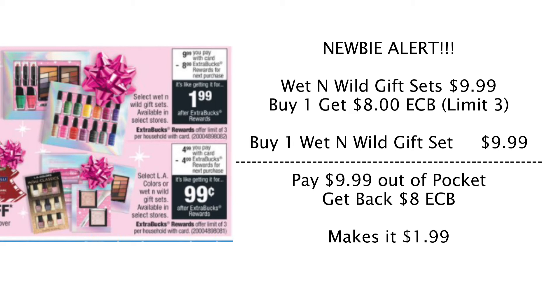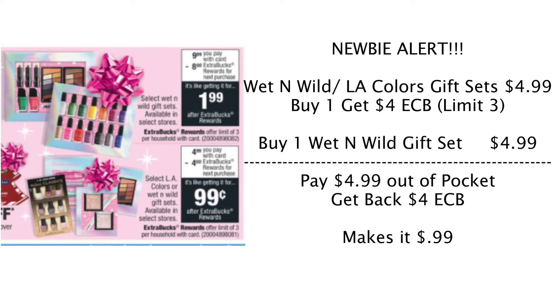This next deal is basically the same thing, just a smaller gift set. It's on the LA Colors or Wet n' Wild small gift sets at $4.99 each. Buy one, get back a $4 Extra Care Buck, making them $0.99 a piece. You can do this deal three times. I would buy one at $4.99, get back the $4 ECB, go back for a second, use the ECB so I'd pay $0.99 out of pocket, get back another $4 ECB, and roll it again. These are two separate promotions, so you can do each three times.